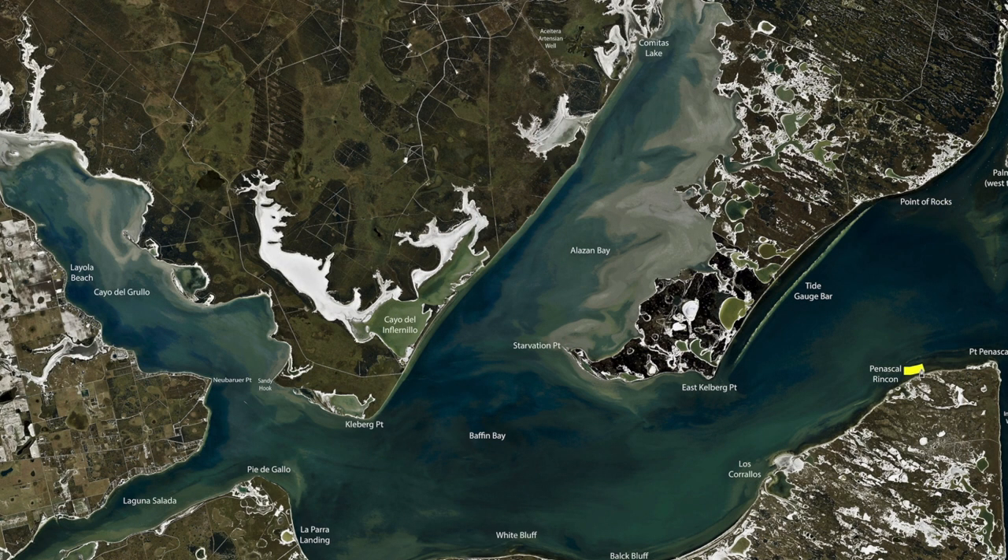Over here on the South Shore of Baffin, still been getting good mixed boxes of drum, reds, and trout drifting with popping corks and live shrimp. Hitting those shallower rocks in about a foot and a half, two foot of water, and catching some nice reds. I'm Captain Grant Coppin, thanks for watching.